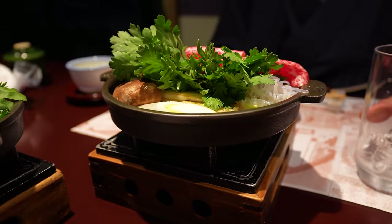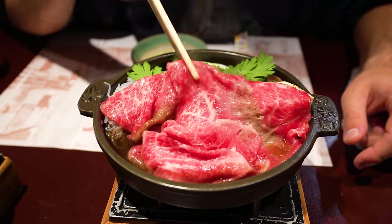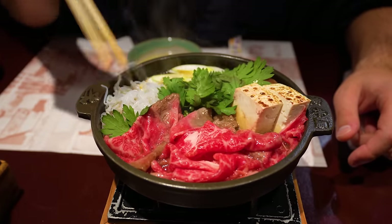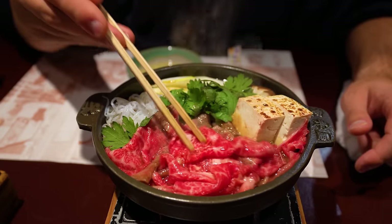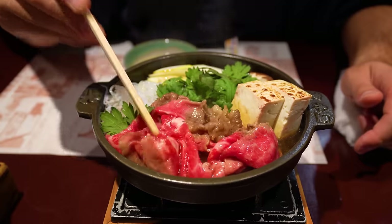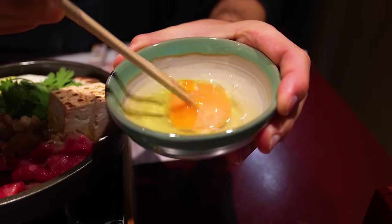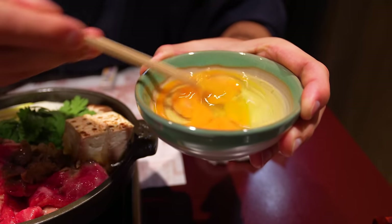The gyunabe has arrived — look at the beautiful beef with incredible fat marbling. It's simmering away in a little hot pot. There are other ingredients too: tofu, greens, noodles, leeks, and shiitake mushrooms. But really it's all about this beef — you let that simmer away on a little candle tea light. The dipping sauce here is quite interesting: it's just a raw egg. You mix the yolk up and that's what you dip the beef into.